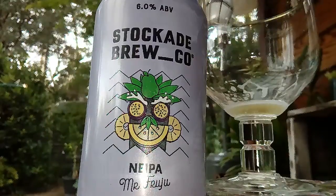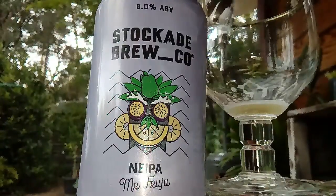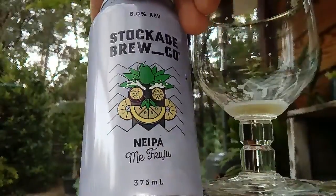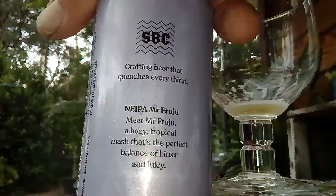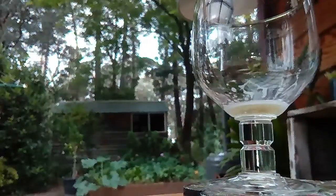Here we go with the Stockade Brew Company's NE IPA, Mr. Fruju. Mr. Fruju looks alright, doesn't he? It looks pretty tropical — there's pineapple in there, passion fruit, and a few other bits and pieces. 6%, 375ml can, which I'm loving, and these guys are in Goulburn.